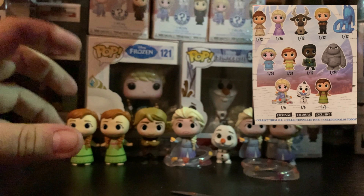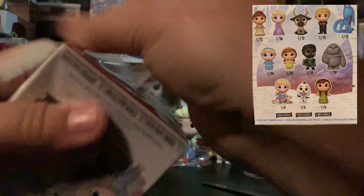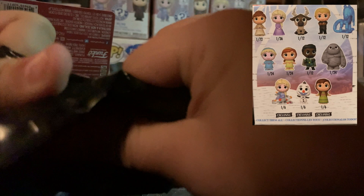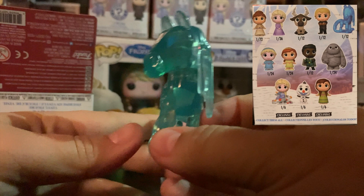This one has a sticker on it. Does that mean I've got a rare? Let's see — it's partially open too, which is concerning. Come on. Oh yes, nice — something we don't have. Water Nokk! That is cool. Wowzers, this is an awesome one.